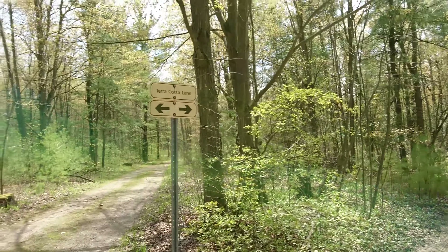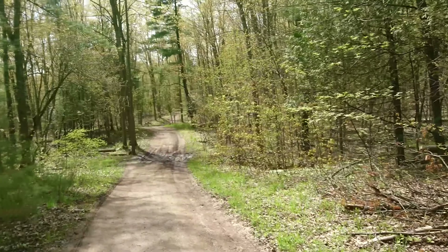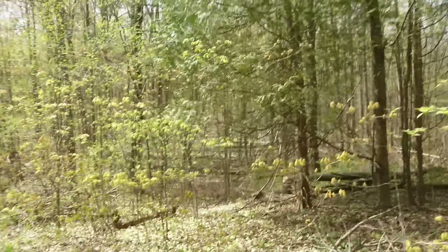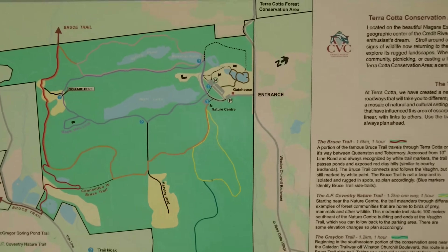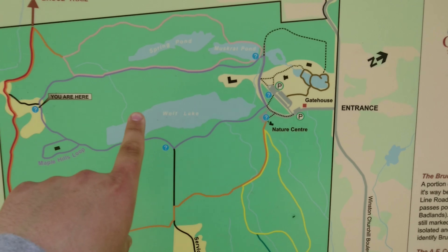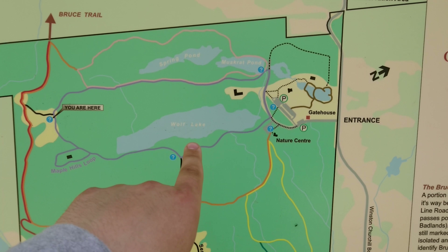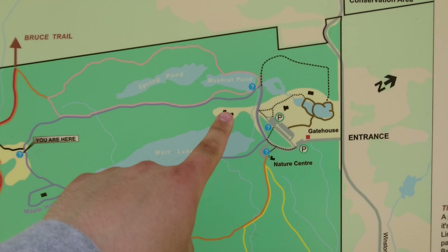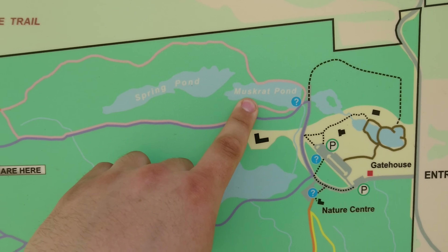We're staying on the Terracotta Lane loop, whatever it's called. This forest is looking nice. Originally I was here, now I'm here, and we're looping like that and going to come back down. Went around Wolf Lake and we're going near Muskrat Pond and Spring Pond.